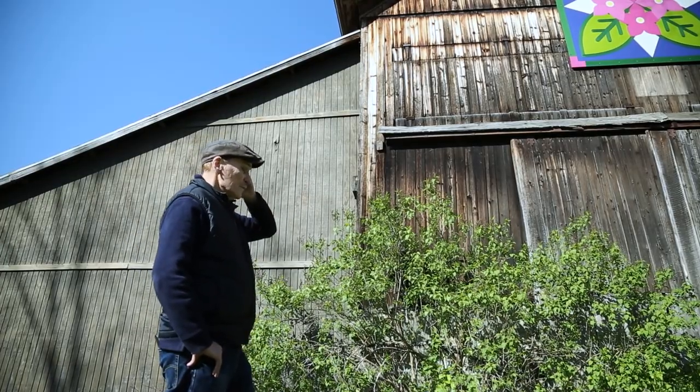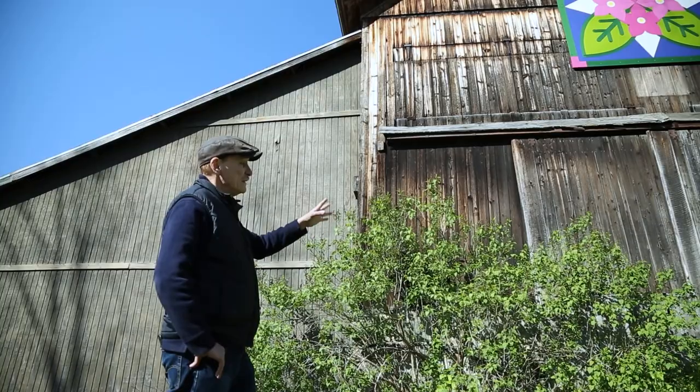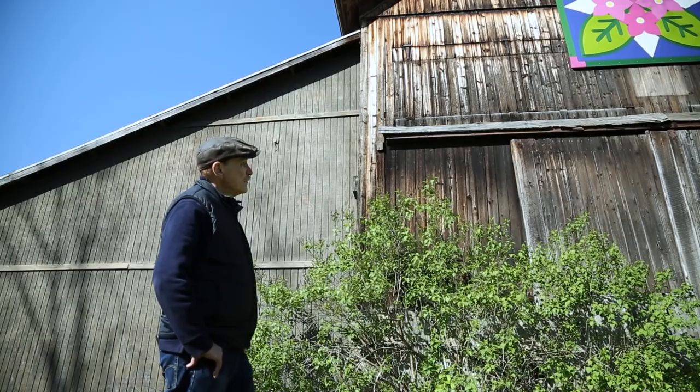This barn is one of the last that's really completely and almost completely intact, and it really shows you a lot about what happened here.